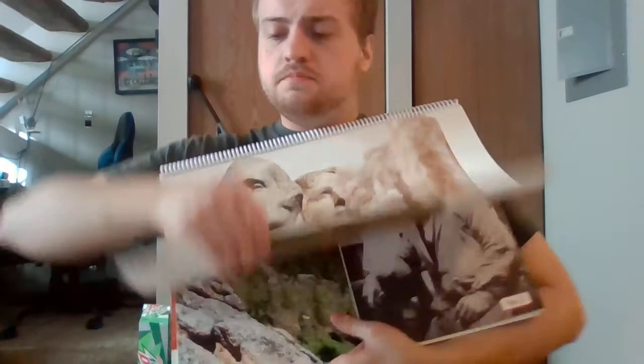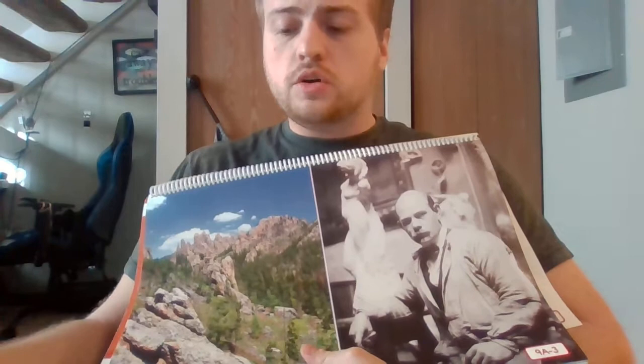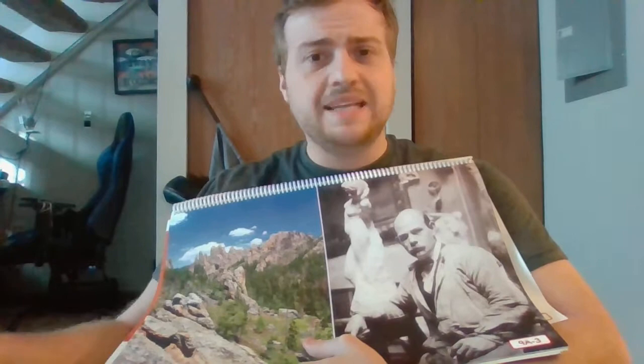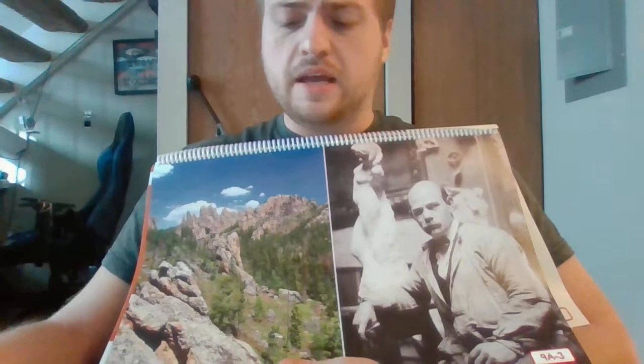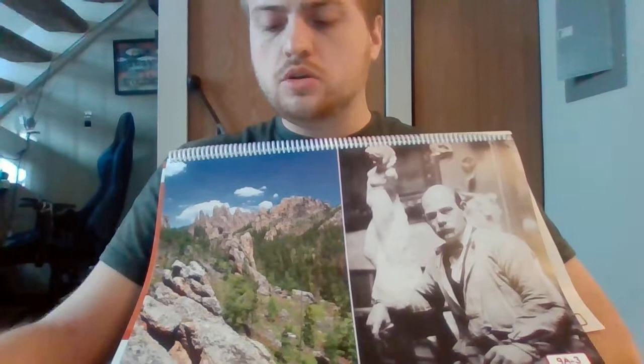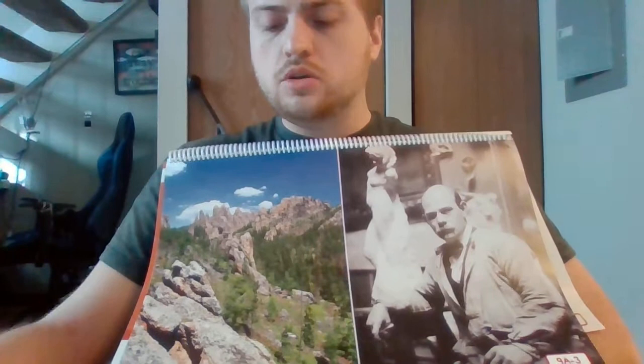Gutzon Borglum was a well-known American sculptor. A sculptor is someone who creates a work of art by carving or molding clay or stone — kind of like if you're playing with Play-Doh and you cut stuff out and make something. He created many statues of important people in history. One of his statues of Abraham Lincoln is on display inside the U.S. Capitol building in Washington, D.C. Borglum usually used a hammer and chisels with sharp points to make sculptures out of rock, but this statue was different — this time he was using dynamite to blow away huge pieces of rock from the side of a gigantic mountain.